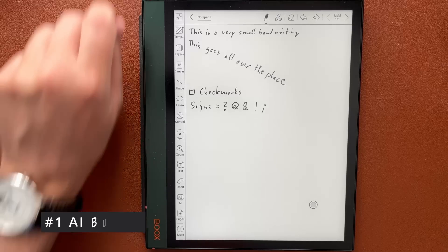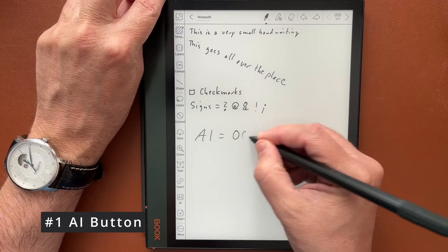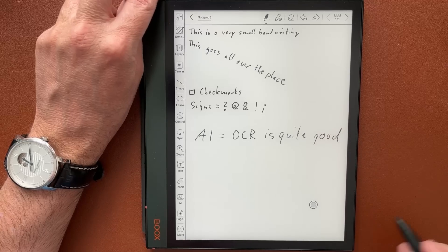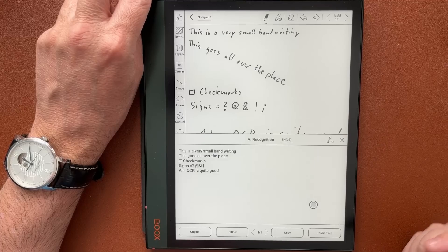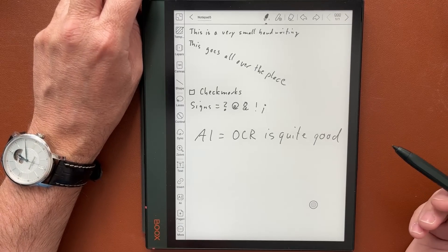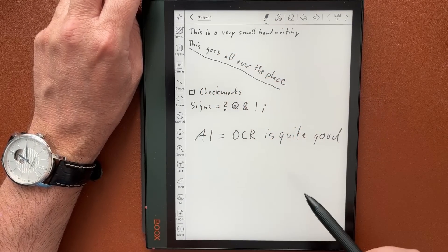Feature number one: the AI button. The AI button was one of the main reasons why I decided on BOOX. It works out of the box and it is really good, even if you write diagonally across the page. And it is free — yes, no extra costs. If you want to convert your handwriting into text with a reMarkable, a good-looking competitive product, you have to subscribe to their Connect service and pay a monthly fee.